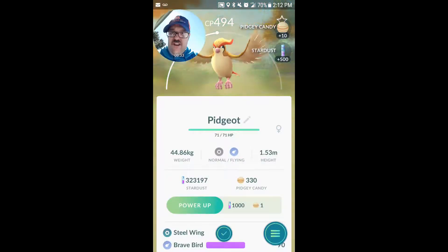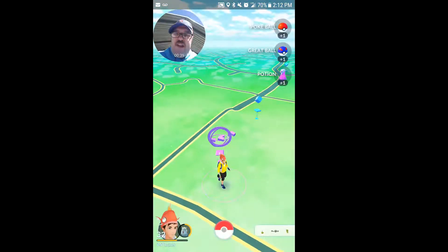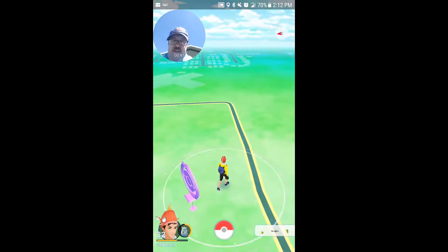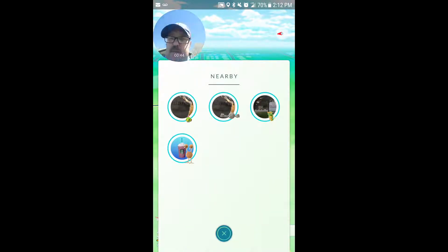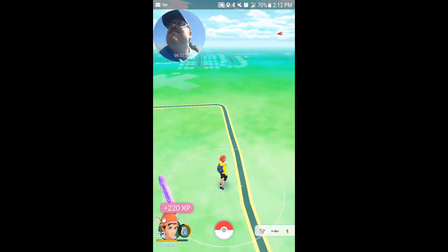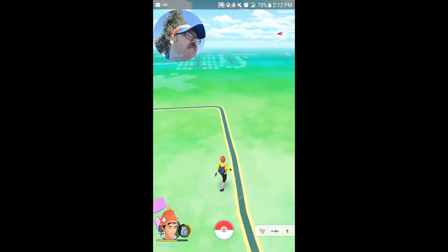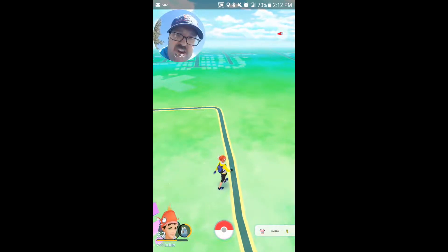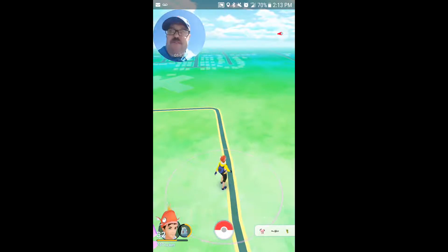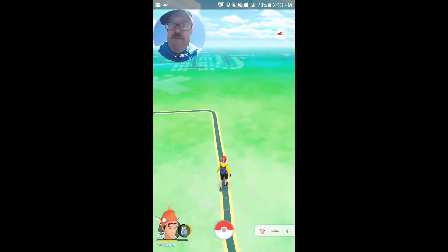Let's hit this pokéstop real quick and start walking the park to see what we can find. Looking at the nearby list — that one in the corner is over at the Albertsons store. Let's see what we have in the park itself. Sometimes smaller parks don't get nests, as I showed in my Cottonwood Park video — that was a bust — but some smaller parks do get them.